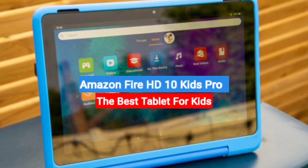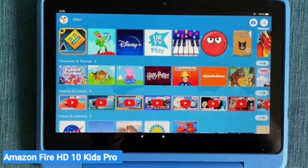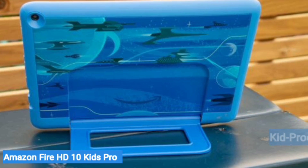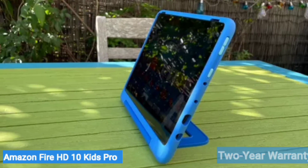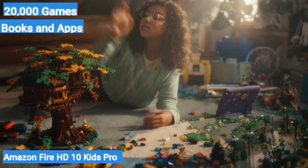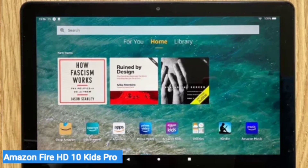Last on my list is the Amazon Fire HD 10 Kids Pro — the best tablet for kids. If you're in the market for a tablet for your child, the Amazon Fire HD 10 Kids Pro is the easy pick. It's the cheapest tablet on this list, and unlike more adult-oriented fare, it comes with an included kid-proof case and a two-year warranty — Amazon says if your kid breaks the tablet, they'll replace it for free. Other useful add-ins include a free one-year subscription to Amazon Kids Plus, which unlocks more than 20,000 games, books, and apps designed for children, plus a parental dashboard for setting time limits, content filters, and educational goals.